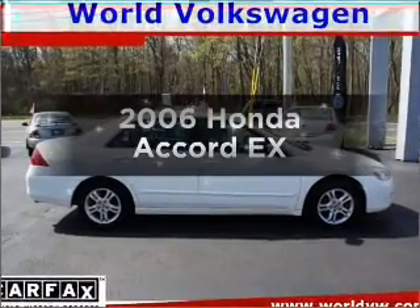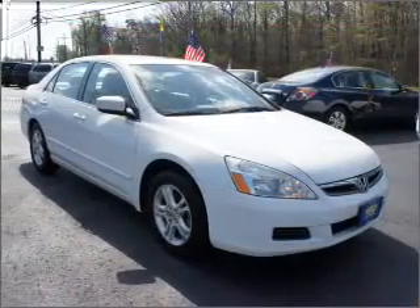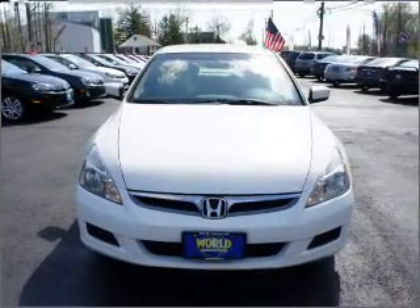Presenting the 2006 Honda Accord, everything you need under one roof with this great vehicle. With an efficient four-cylinder engine connected to a smooth-shifting five-speed automatic transmission.